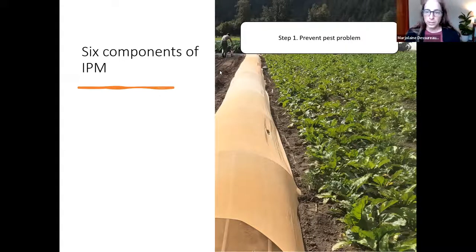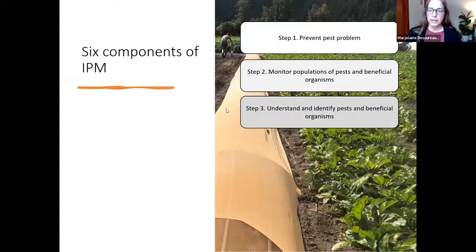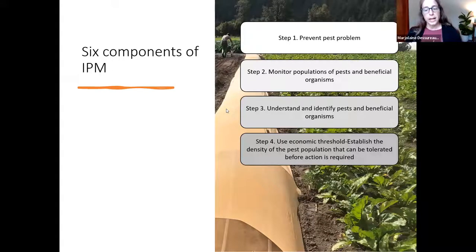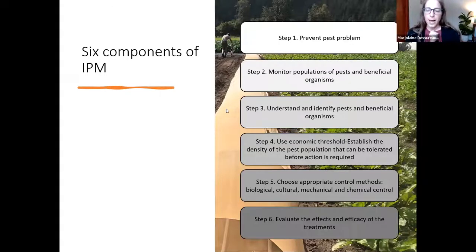The six components of IPM are: Step 1 — prevent pest problems; Step 2 — monitor populations of pests and beneficial organisms; Step 3 — understand and identify pests and beneficial organisms; Step 4 — use economic thresholds, i.e., establish the density of pest population that can be tolerated before action is required; Step 5 — choose appropriate control methods using multiple methods; and Step 6 — evaluate the effect and efficacy of your treatments throughout the season.